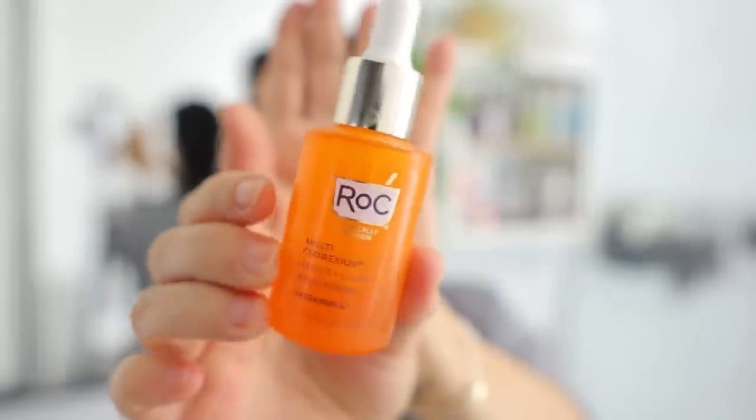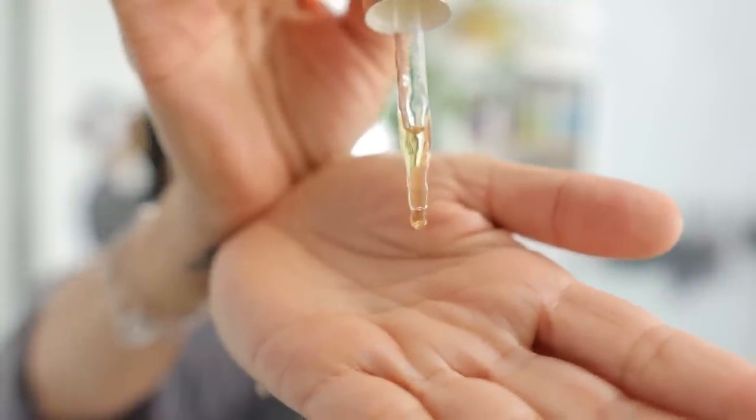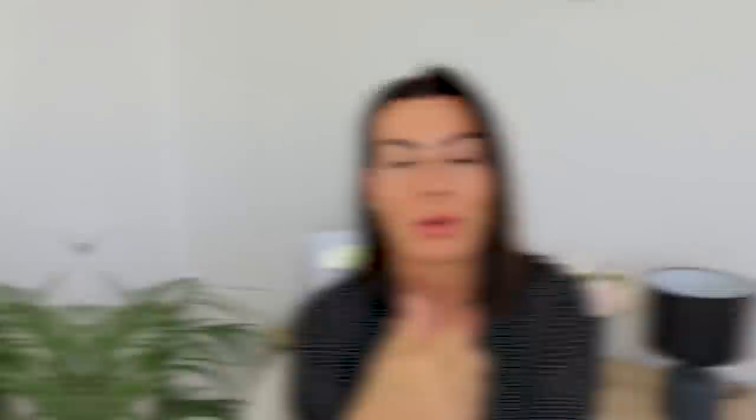I've tried so many vitamin C serums and talked about them in my beauty videos, but I tried a new one lately called the Rock Multi-Correction Revive Glow Active Vitamin C Serum. It's really good because it slides on the skin and helps brighten it. Vitamin C is always good — on your face, in your food, anywhere — and this product is only $25. It's definitely part of my morning skincare routine.